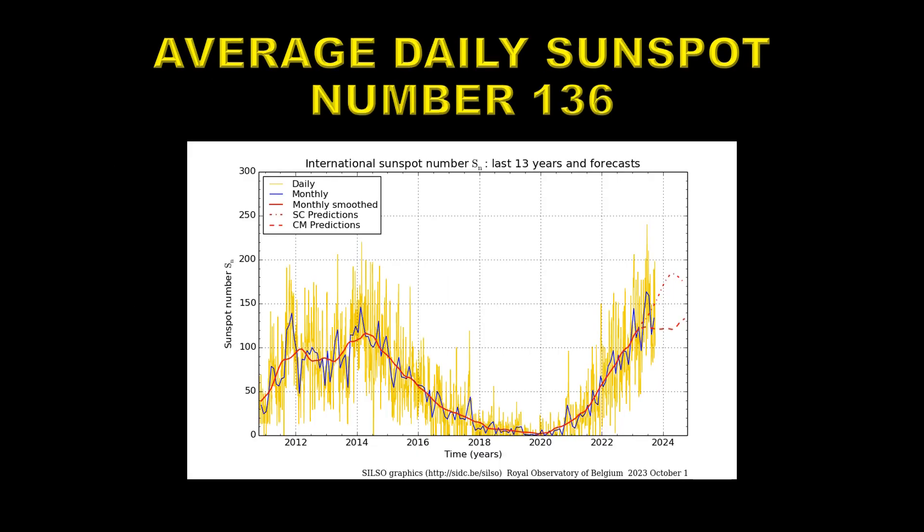Let's take a look at the sunspot numbers. Yellow is the daily sunspot number. Blue is the monthly average sunspot number, and you can see the last month it jumped slightly. The solid red curve is the most important one — that's the smooth sunspot number, averaged over 13 consecutive months. It's that quantity that is used to determine when solar maximum is and when solar minimum is, so it's a very important number to understand.